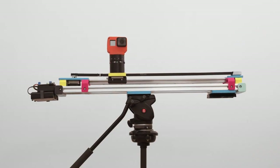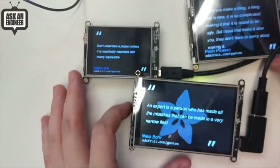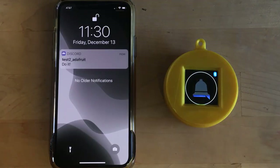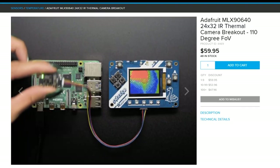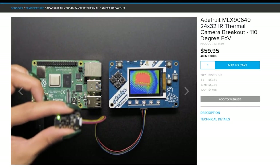This month on Maker Update: a Python-powered camera slider, two new Pi Portals, iOS notifications for your Circuit Playground, goggles, baubles, and thermal vision for your projects. Hello and welcome to the first Adafruit edition of Maker Update for our dark and cyberpunk year of 2020.